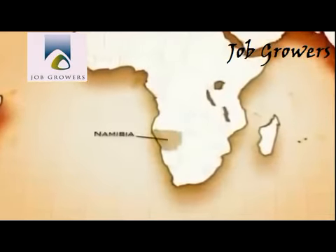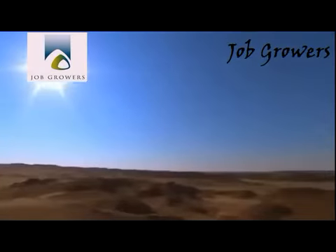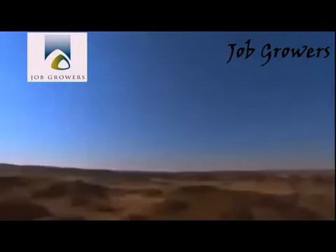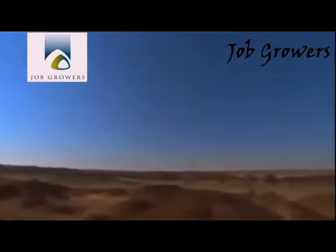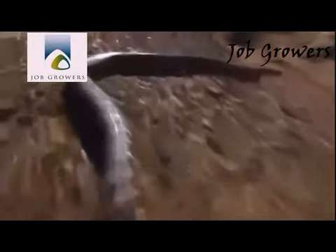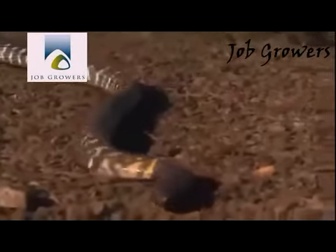The western barred spitting cobra lives in the deserts of northern and central Namibia. It appears in many colors depending on the landscape, but the most recognizable pattern gives this serpent another name: the zebra snake.